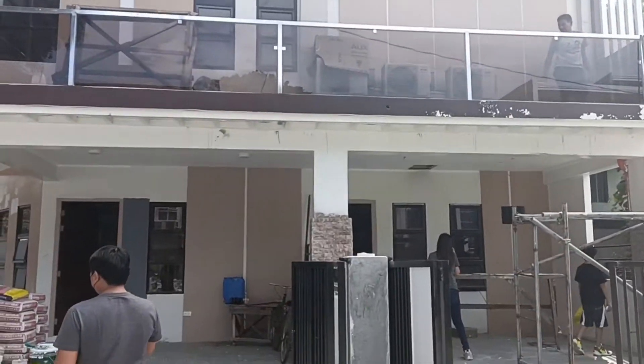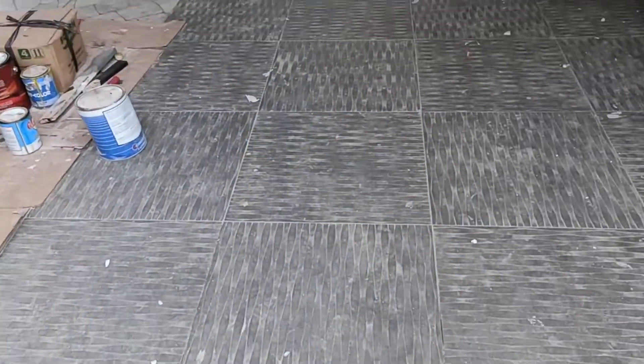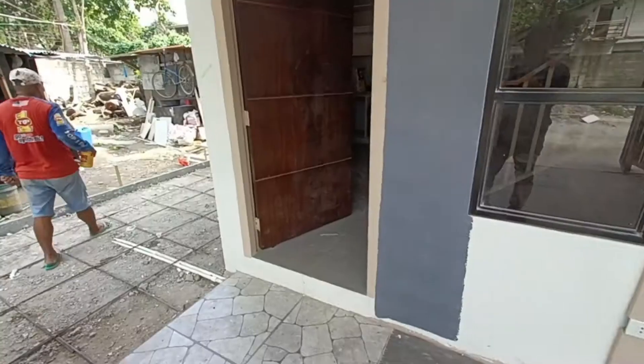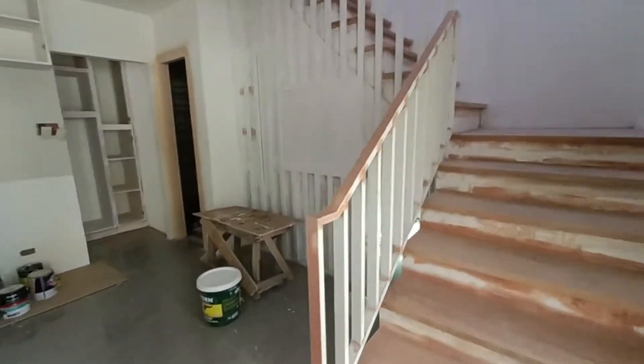So halika, pasok naman tayo sa loob. So ito yung isang unit — pasokin na natin, first unit. Yung flooring, tiles. Nanlalalagyan pa ng slab. Ito yung ground floor.